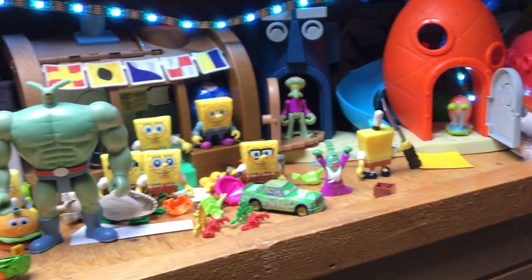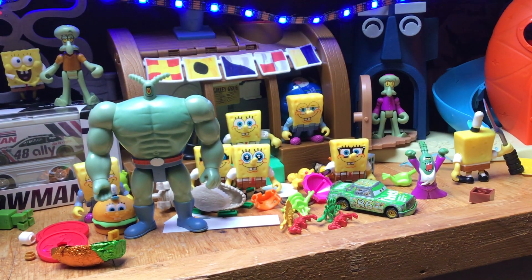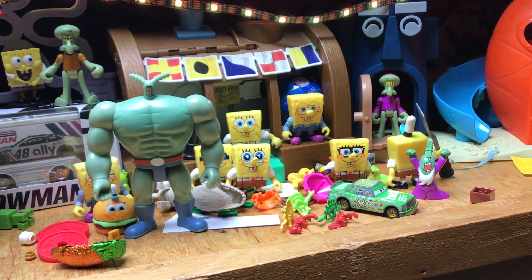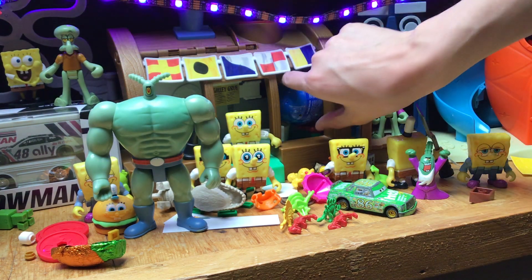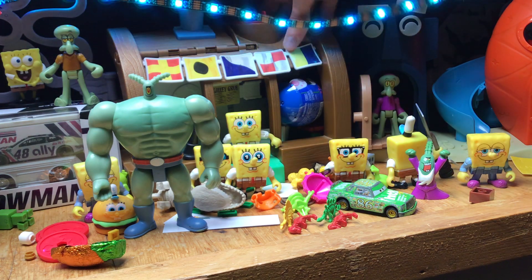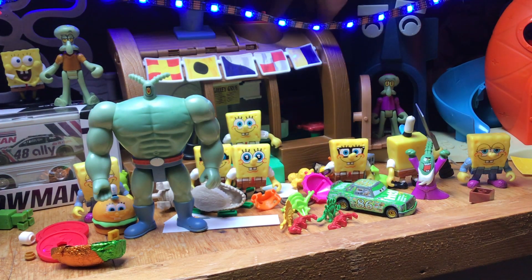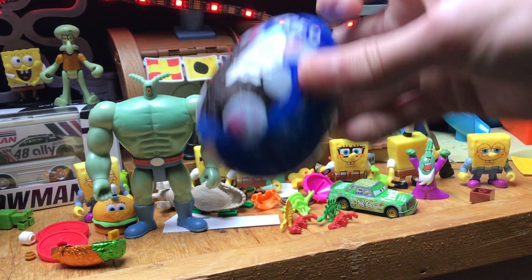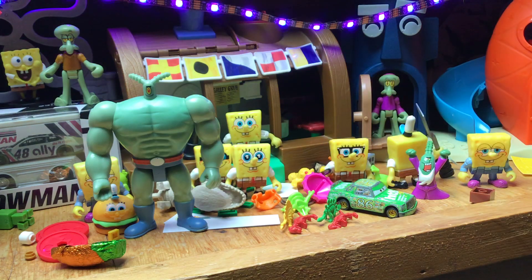All right, let's check the Krusty Krab. You can probably see it, guys — it's inside the Krusty Krab right behind the sleeping Spongebob. This is going to be an Oreo egg because I know Oreos are in here in every single egg.